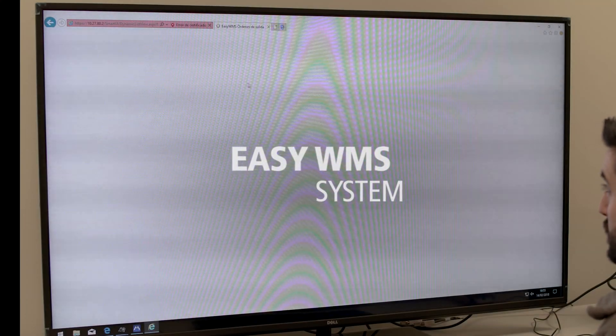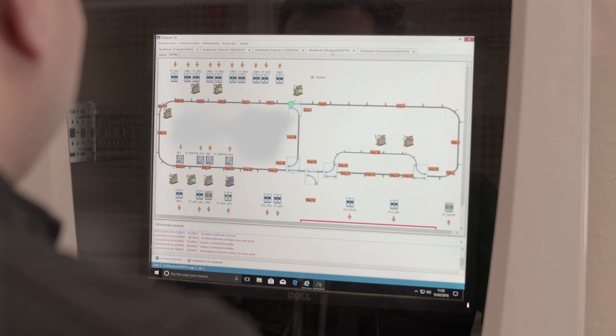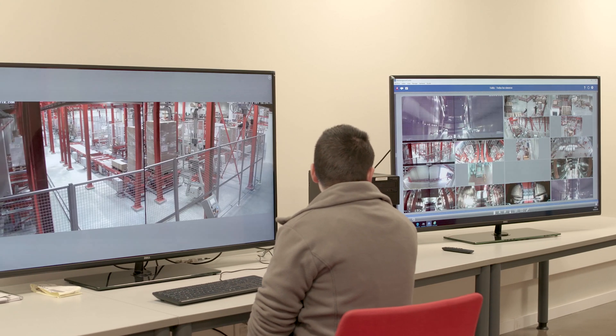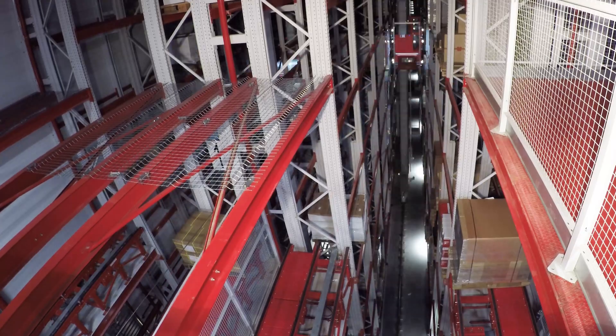The whole system is controlled by the Mecalux Easy WMS system, which works jointly with Würth's computer system to track and manage all goods as they flow from inputs, outputs and storage. The installation is organized and monitored by a management system that uses video surveillance to oversee the different warehouse zones.